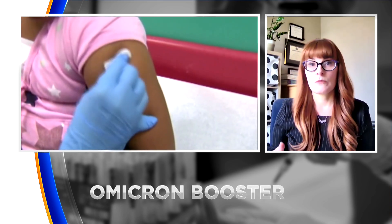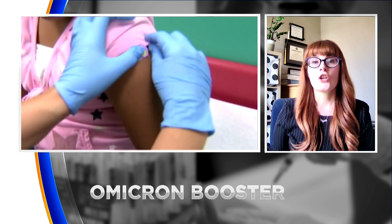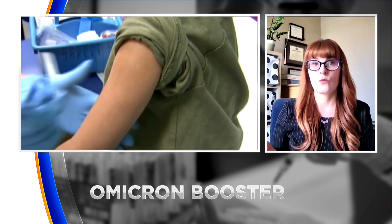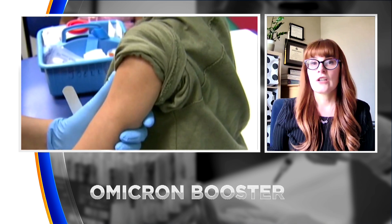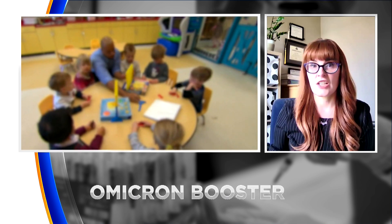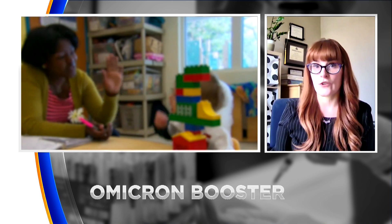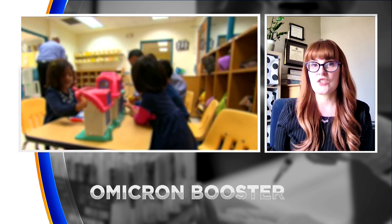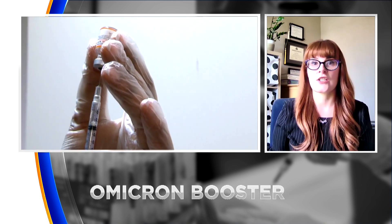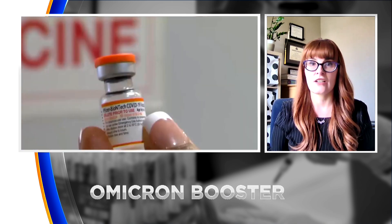At this point, the bivalent booster is not available for anybody under the age of 12. However, in the next couple of months there will be new data available and it will be available for them as well. Currently only 30% of ages 5 through 11 are vaccinated, and we need to have everybody get that primary series before they're eligible for their bivalent booster. So this is a really good time to have your child catch up on that primary series if they have not already, or if because of the pandemic you've fallen behind on vaccinations.